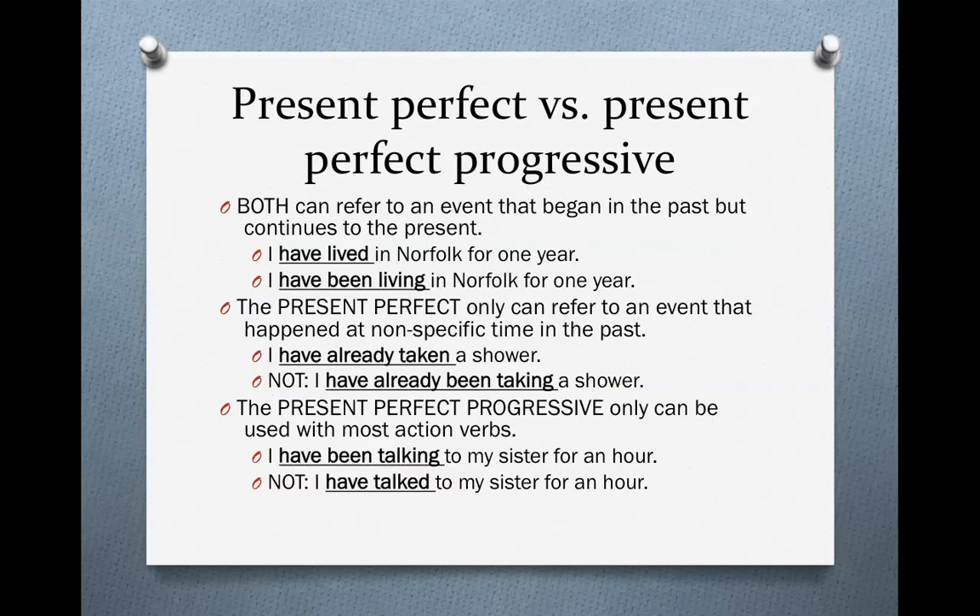Now, what's the difference between the two tenses? In many ways, the present perfect and the present perfect progressive are very, very similar, but they cannot always be used exactly the same. Sometimes it doesn't matter which verb tense you use — both can refer to an event that began in the past but continues to the present. For example, 'I have lived in Norfolk for one year' and 'I have been living in Norfolk for one year' are both correct. The meaning is not different — they mean exactly the same thing, and both mean that this person still lives in Norfolk.